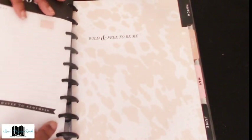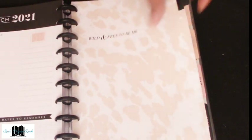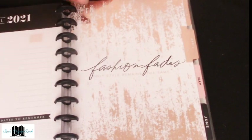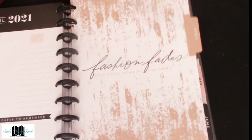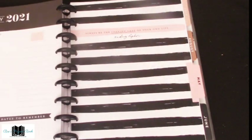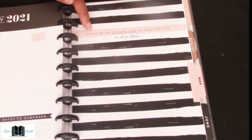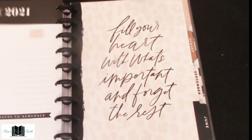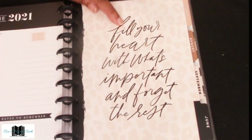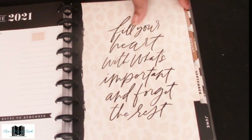March says 'Wild and free to be me' with a nice leopard print. April is gorgeous — rose gold with 'Fashion fades, only style remains the same.' May is pink, black, and white — very striking — with 'Always be the leading lady of your own life' by Audrey Hepburn. June is gorgeous leopard with black print and says 'Fill your heart with what's important and forget the rest.'